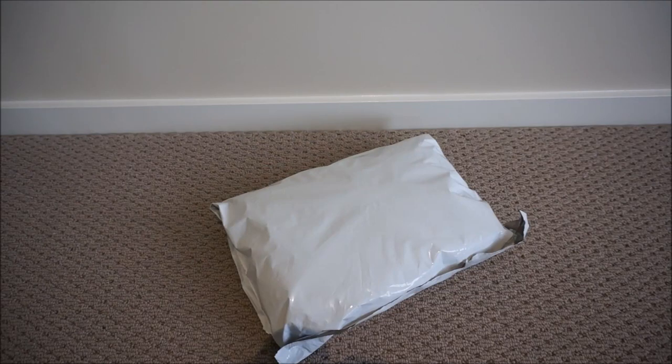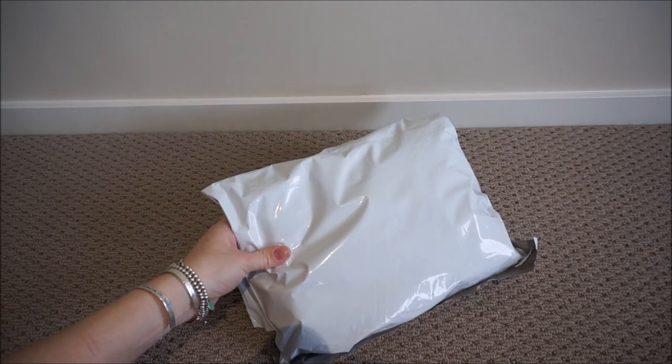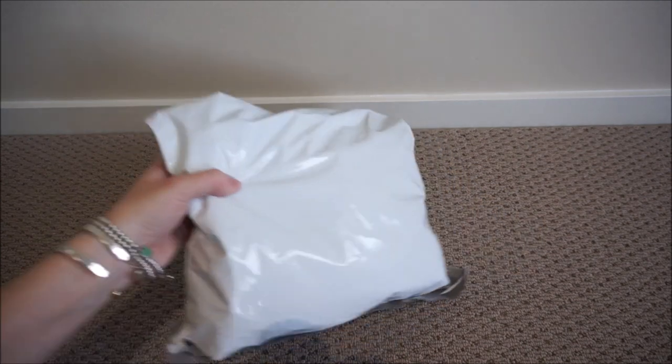Hi all. I wanted to do a quick and slightly belated reveal of the latest addition to my handbag collection. It is another Rebecca Minkoff bag that I got for Mother's Day. This all happened because I mentioned to my husband that the bag I'd been looking at on eBay was actually cheaper than some flowers, so this is what the boys got me for Mother's Day.